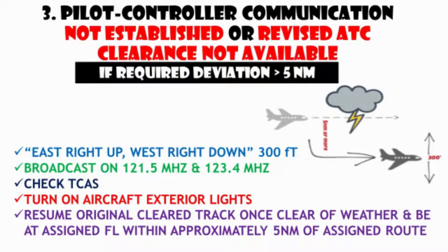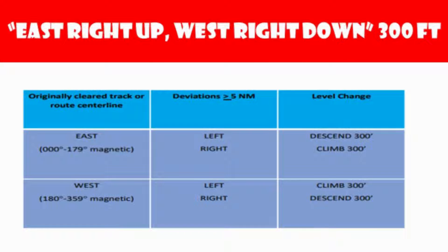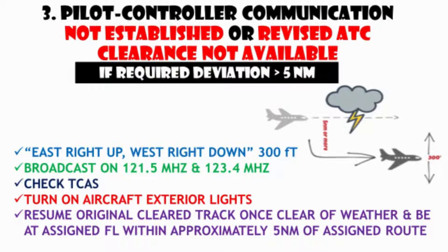If the required weather deviation is greater than 5 nautical miles, adjust the flight level based on the pilot memory slogan 'east right up, west right down.' This means if flying eastbound and deviation is toward the right, climb 300 feet from the last assigned level. If an eastbound flight needs a left deviation, descend 300 feet. If westbound and needing a left deviation, climb 300 feet from the last assigned level. Broadcast aircraft position and intentions on 121.5 MHz at suitable intervals, stating flight identification, flight level, track, code or ATS route designator, and extent of deviation. Watch TCAS for conflicting traffic, turn on exterior lights, and when returning to track, be at the assigned flight level when the aircraft is within approximately 5 nautical miles of the centerline of the ATS route.